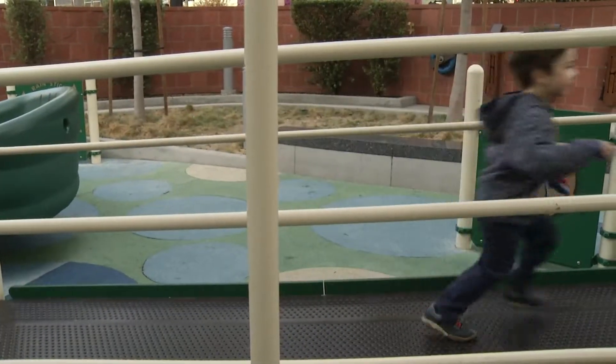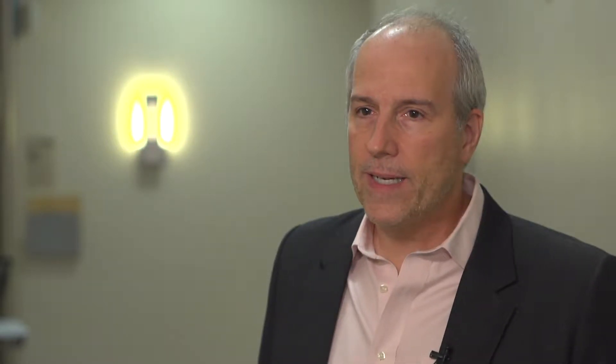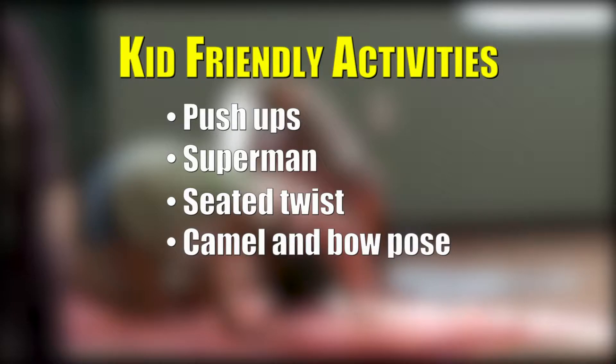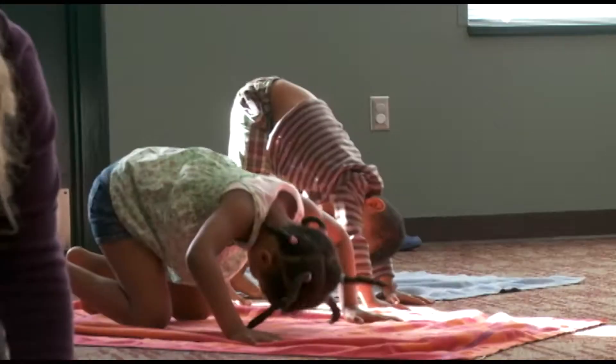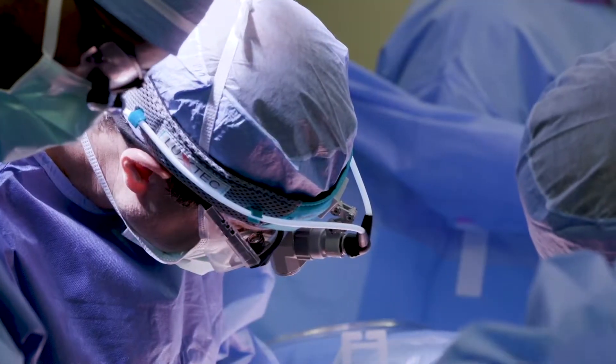Ways to improve the conditions of this disorder include exercise. A lot of kids we will just put on an exercise program if they simply have a mild excavatum or a mild indent. Push-ups, superman, seated twist, and camel and bow pose are kid-friendly activities they can participate in. If the symptoms are more than mild, surgery may be required.